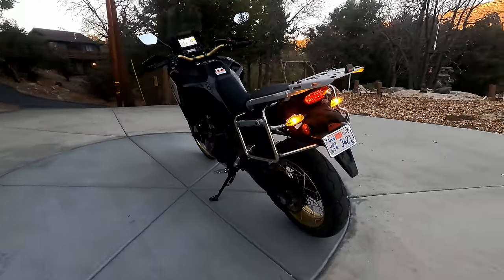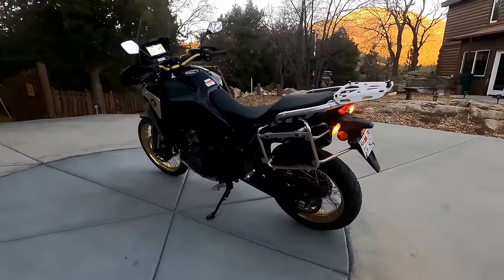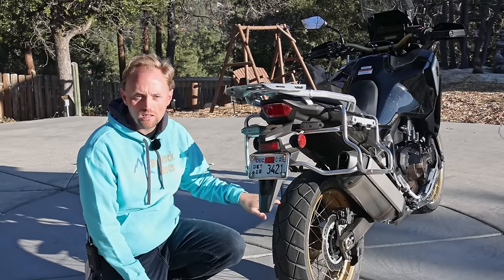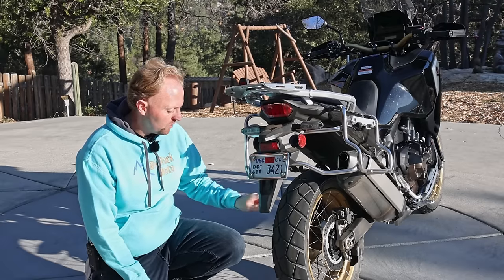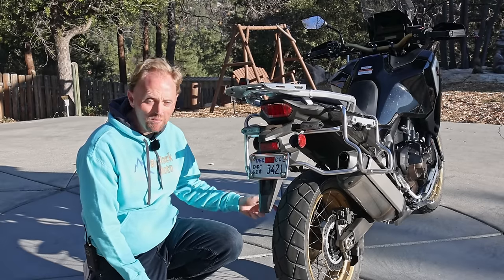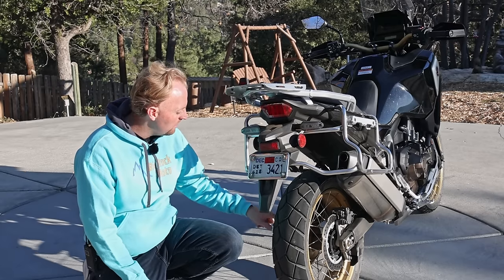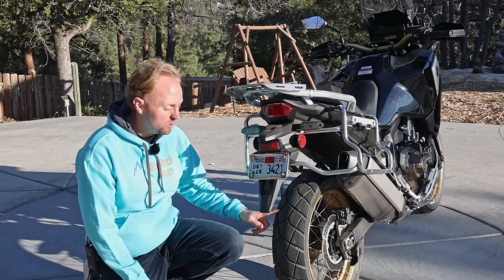There's an LED tail light, and this bike has the top case carrier, which is again a factory accessory. The stock tires on the Africa Twin Adventure Sports — I think they're Dunlop Trail Max — are pretty much a road-oriented tire, maybe like an 80-20 tire. So if you're going to do much off-roading, you're going to need to put a knobby tire on there.